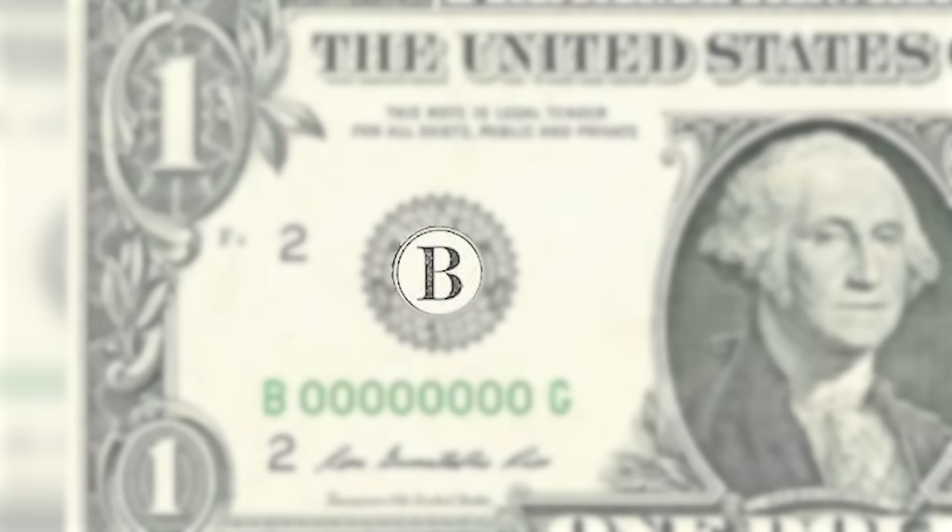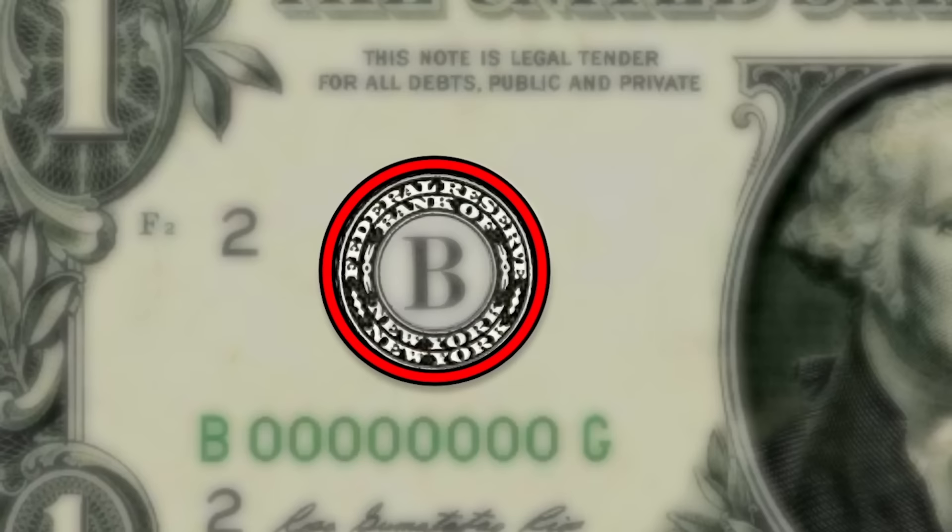Take the dollar bill, for example. The big letter on the front that may have piqued your curiosity on occasion is used to denote which Federal Reserve Bank was responsible for printing that note.